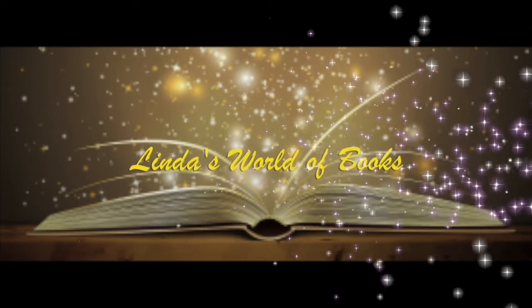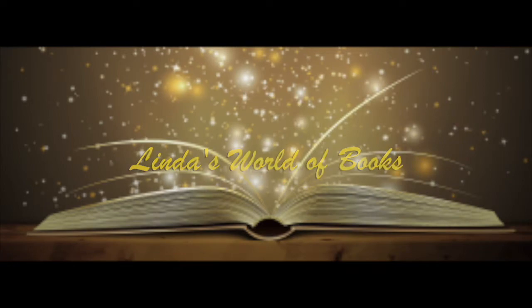Hello everyone and welcome to today's video. Today's video is a small book haul.